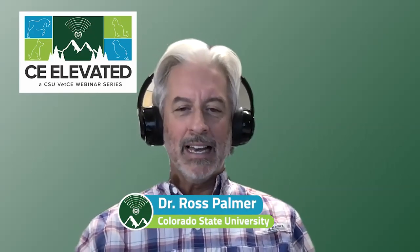Well hello everybody and welcome to CE Elevated, a CSU Vet CE webinar series. I'm your host Dr. Ross Palmer from Colorado State University and it's a privilege to be with you this evening. After this episode we will be taking a break from future CE Elevated webinars to make way for our new CSU Vet CE podcast series launching in early 2023, and we'll talk more about that as we close our episode out this evening.